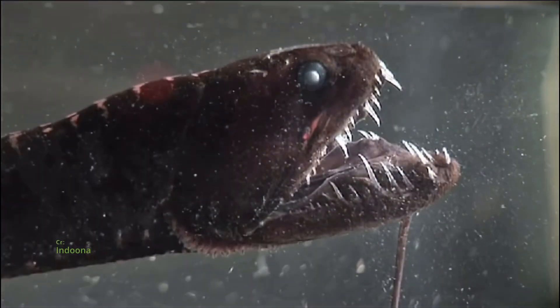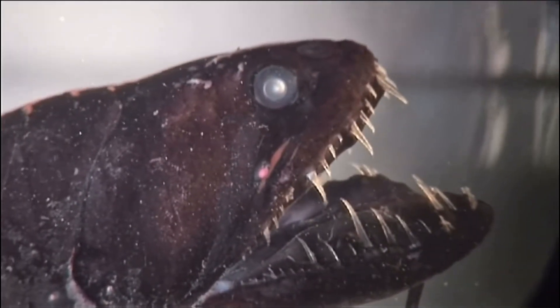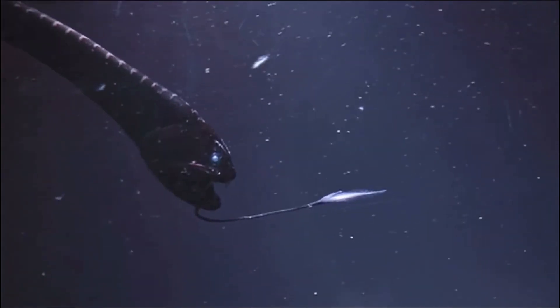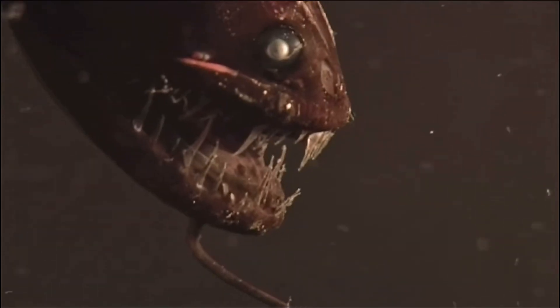Enter the realm of the deep-sea dragonfish, a creature of darkness and light. With its bioluminescent chin barbel and specialized eyes, this predatory fish navigates the depths with ease, utilizing its unique adaptations to survive and thrive in the challenging environment of the deep ocean.